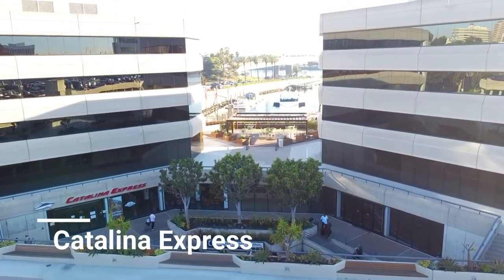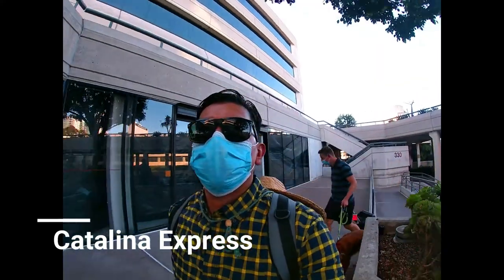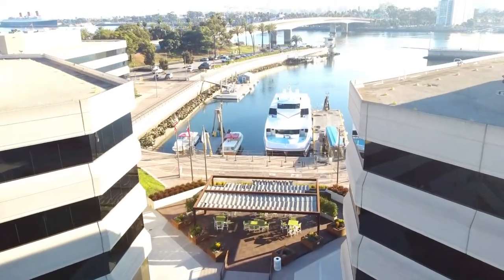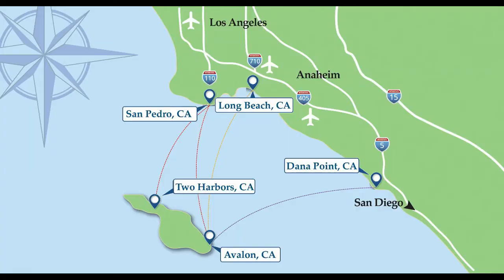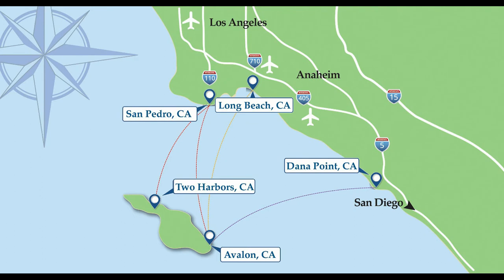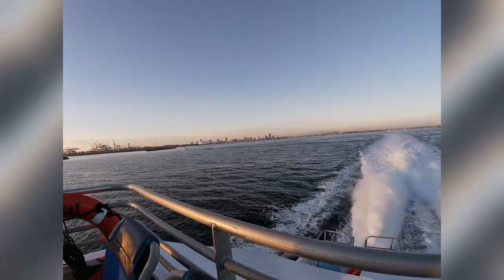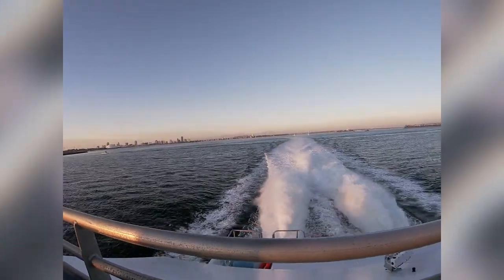Start by taking a quick one hour ferry ride to Avalon. I recommend taking the Catalina Express, which has multiple different stations throughout Southern California. It's a one hour ferry ride over to Avalon and the cost is about $75 per person round trip.